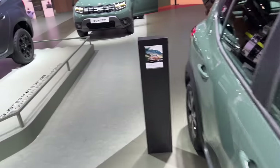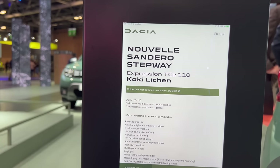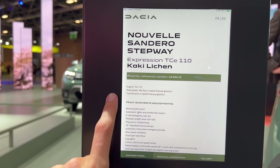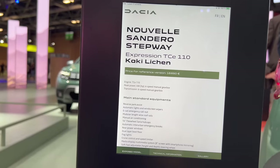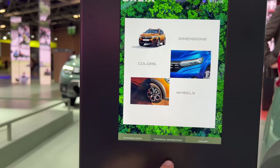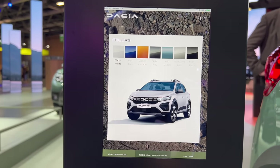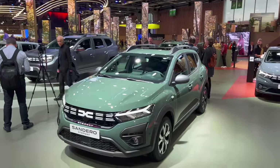Checking the specs: it's the Sandero Stepway Experience TCe 110 in khaki green. It's a six-speed manual — they didn't list the horsepower but it's likely 110. The price is 16,650 euros, which is a bargain for a car these days. You can spec alloys or steel wheels and there are various color options. Tell us in the comments how you like the new Sandero Stepway — subscribe to the channel for more from the Paris Auto Show!